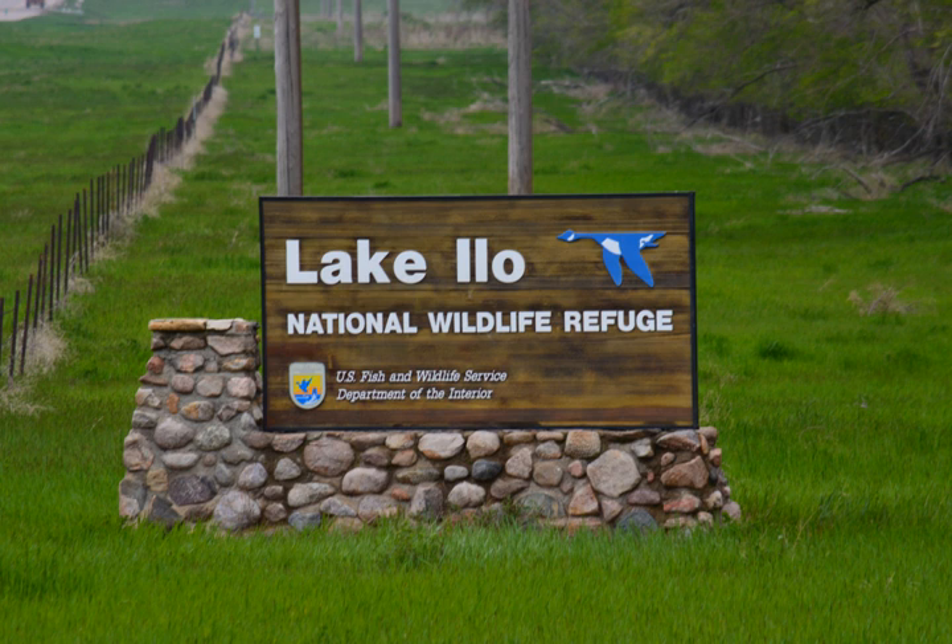The natural habitat of the region is short grass prairie, which is similar to the steppe of Asia, but since it receives a little more moisture, it has more trees. Since the creation of the lake in the 1930s, Lake Ilo NWR now has a more expansive forested section, which increases nesting habitat for songbirds and smaller mammals.